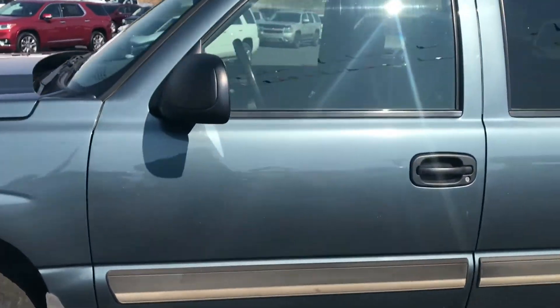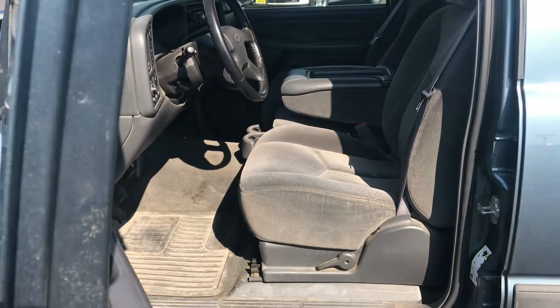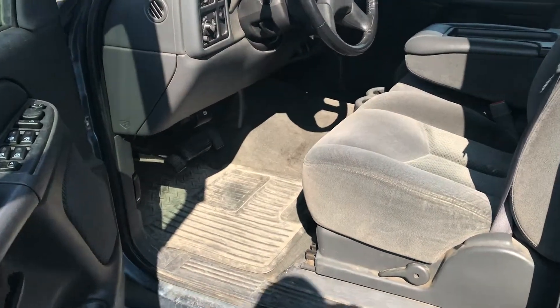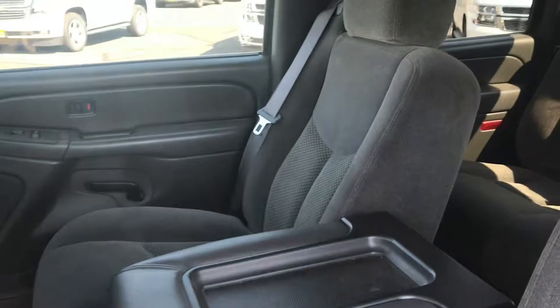Alright, now we're going to go ahead and head on inside. You can check out the interior — it was very, very well maintained. You can see we do have the all-weather floor mats in there for you. Take a look inside.